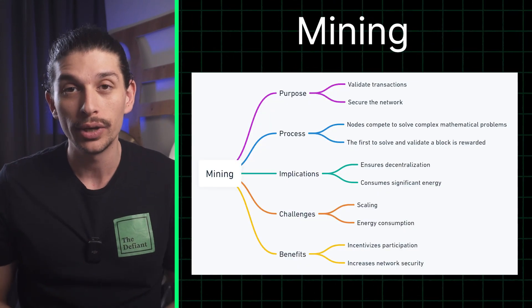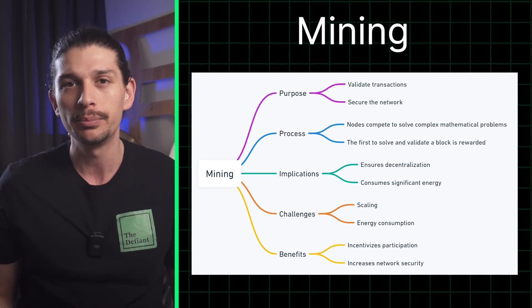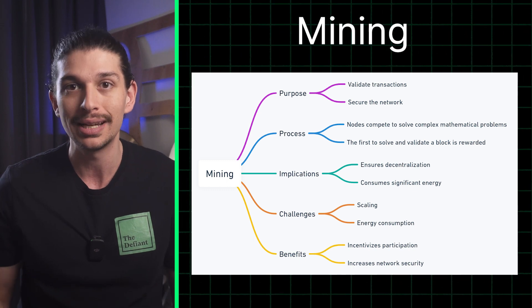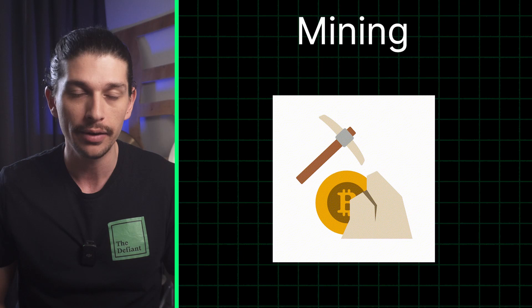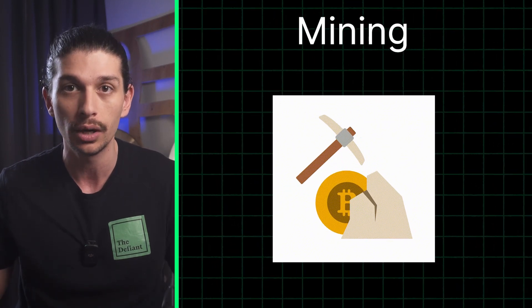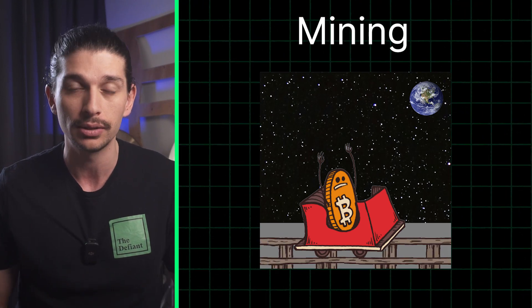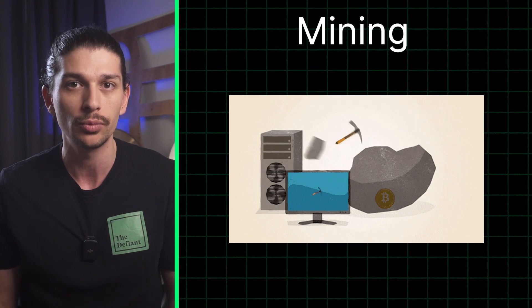Now let's talk about the process of creating new blocks on the blockchain called mining. Miners compete to solve complex mathematical puzzles, verifying transactions and adding them to a public ledger like Bitcoin. In return for their efforts, miners are rewarded with newly created units of cryptocurrency. It's like a digital gold rush, but instead of picks and shovels, crypto miners use powerful computers to secure the network.